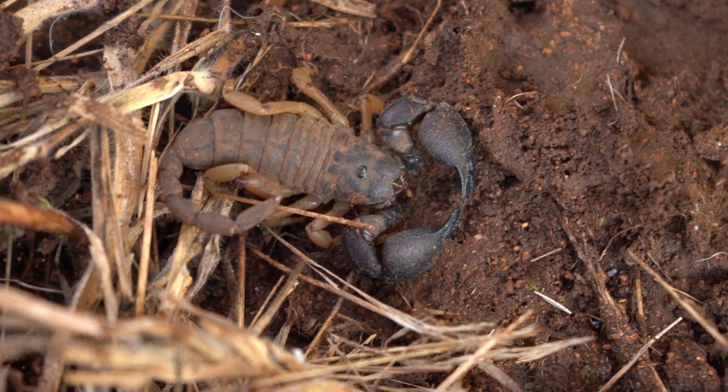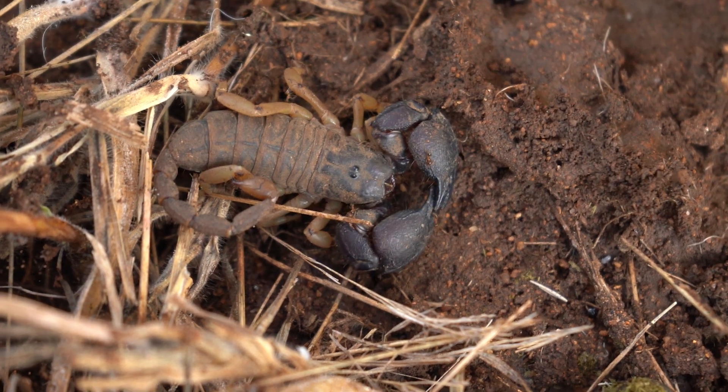Did you know that scorpions can live up to 28 years, and it takes them about one to two years to reach maturity? There are several families of scorpions in southern Africa.